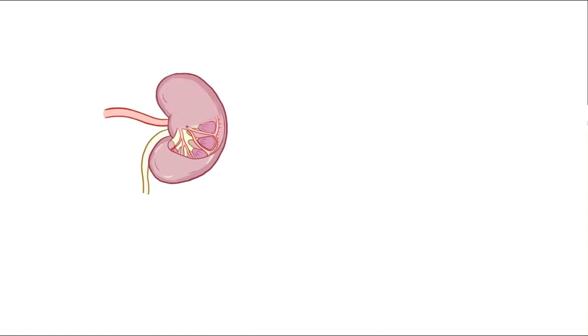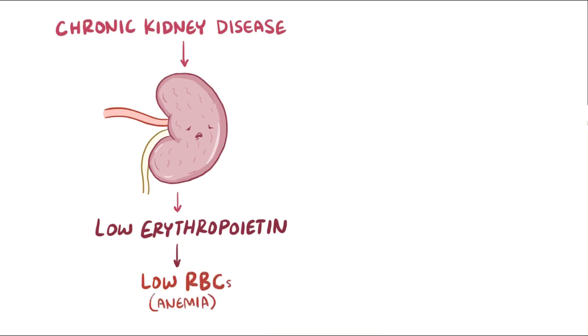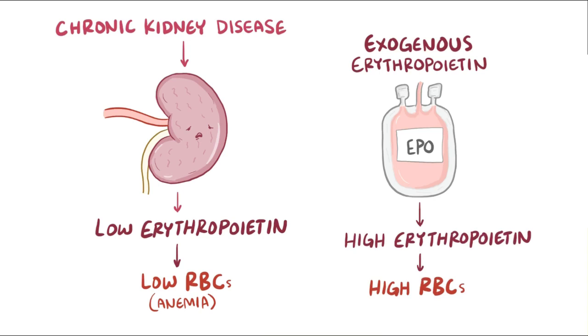All the cells in the kidney are capable of producing erythropoietin. Individuals with chronic kidney disease who have a loss of kidney mass therefore have low erythropoietin levels and often develop anemia as a result. The opposite situation happens when exogenous erythropoietin is used, which leads to high erythropoietin and high red blood cell production. Unfortunately, this is often used as an enhancement agent by athletes who want extra red blood cells to help them in sports like long distance running and cycling.